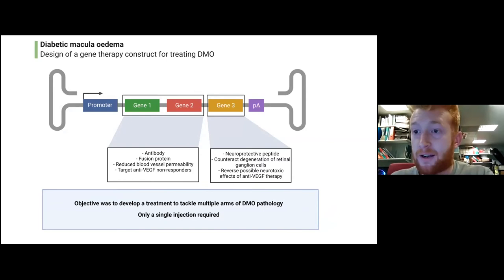This slide talks through the design of our particular gene therapy vector — effectively just a strand of DNA containing therapeutic genes. On the left-hand side is a promoter, which drives expression and synthesis of these genes. Gene one is an antibody that binds to a particular factor involved in DME pathology. Gene two is a fusion protein — a protein we engineered in the lab to improve its function — and the purpose of genes one and two was to reduce blood vessel permeability and prevent that development of cystic retinal fluid, which is such a key part of the pathology.